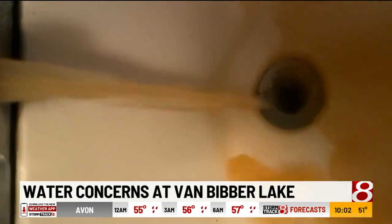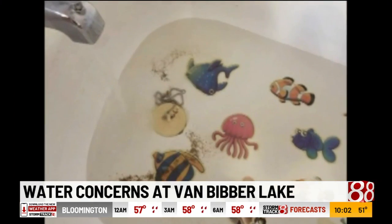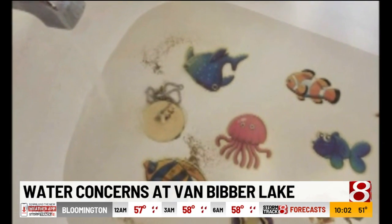It's nasty. It really is. Becky Taylor has lived at Van Beaver Lake for the last nine years. She says they've had issues with their water the entire time. I get gravel, I get sand, I get rocks. Sometimes when I give the girls a bath, I'm not sure if I should just go give them a bath in the lake.